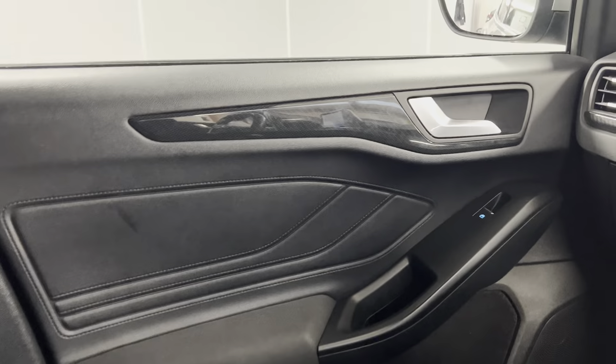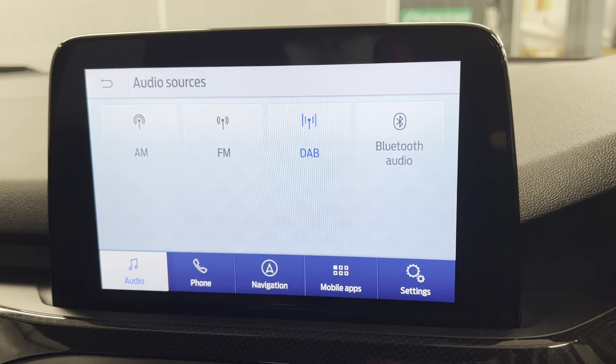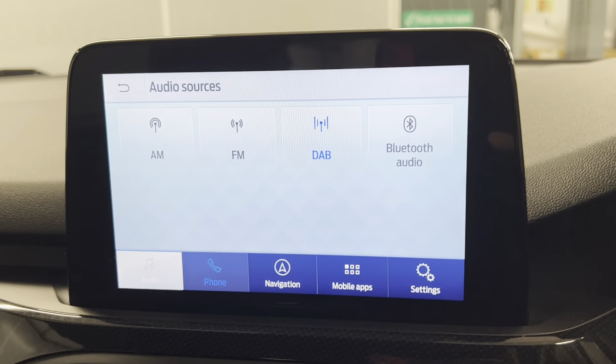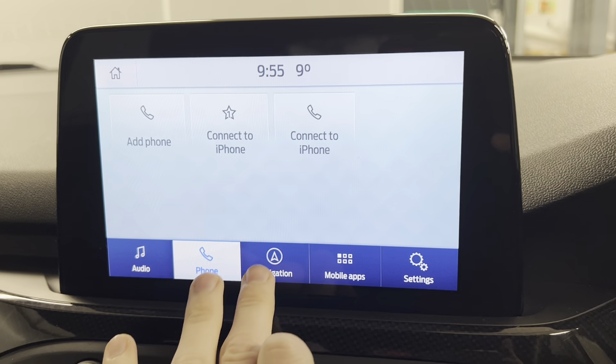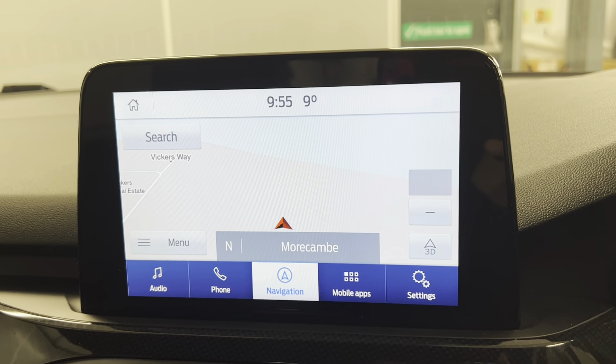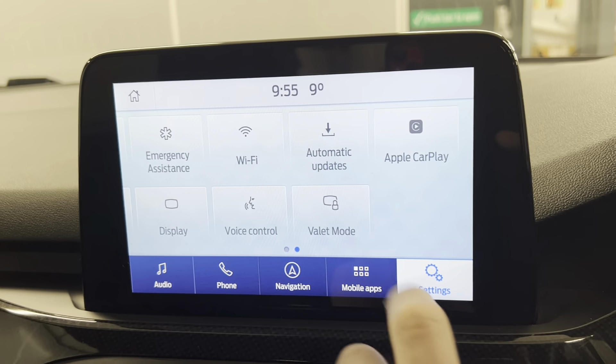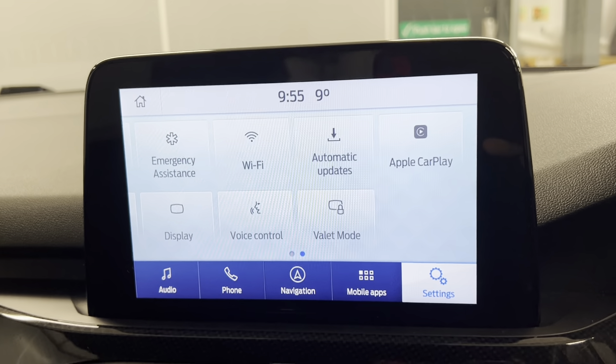That continues on to the dash. We've got your Ford infotainment system with options such as FM, DAB and AM radio. You've also got Bluetooth connection for your phone, music and calls, which you can also access on the screen as well. We've got the Ford navigation system built in as well, which is always a great feature to have. And the car does also come with Apple CarPlay and Android Auto.